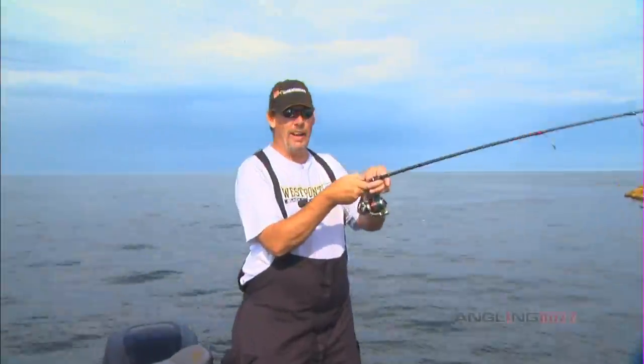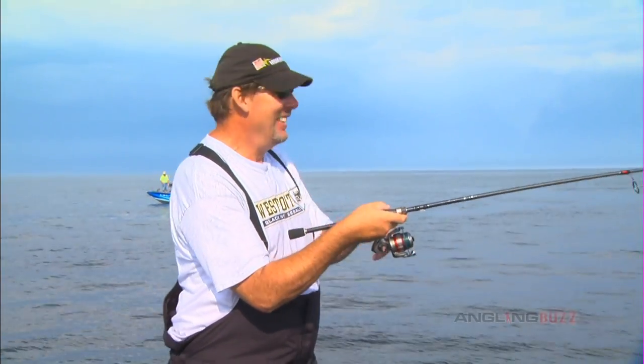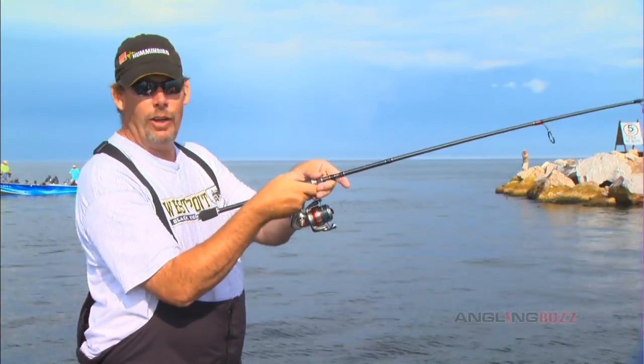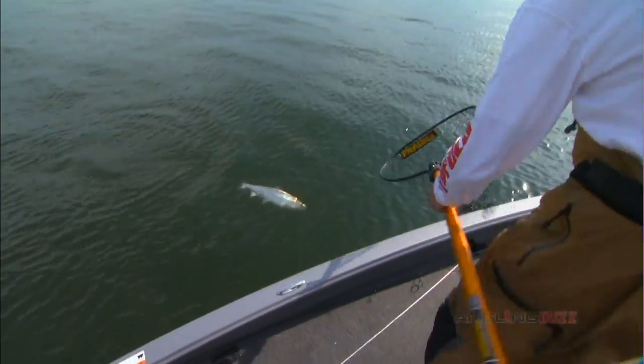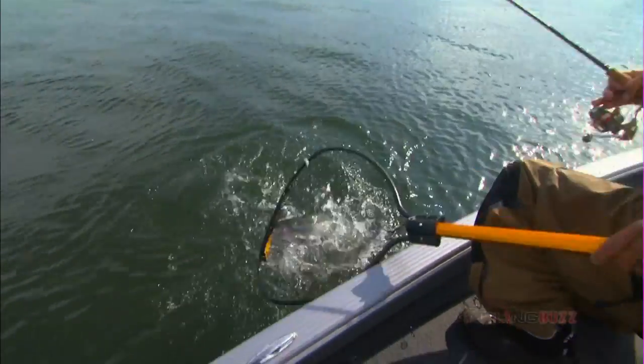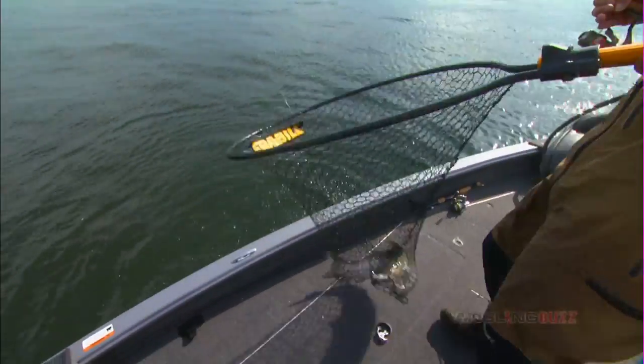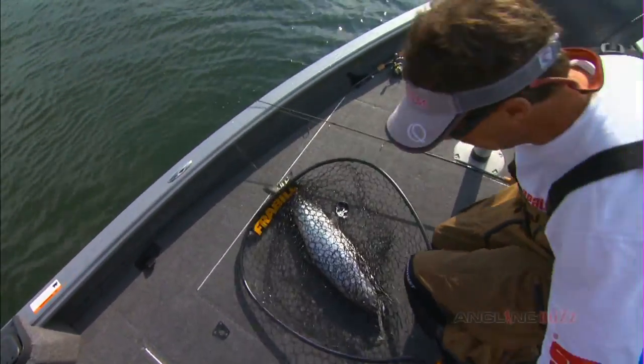I've got the Express model here. He's taking full advantage of all the areas of this breakwall, touring up and down it. Come here, buddy. Man, is that fun — that is just unbelievable.